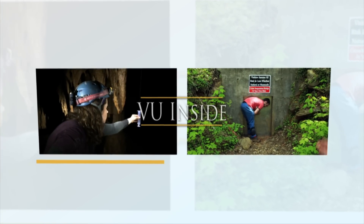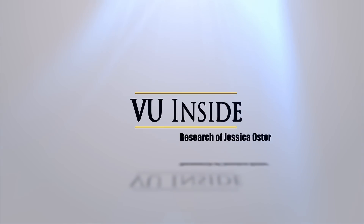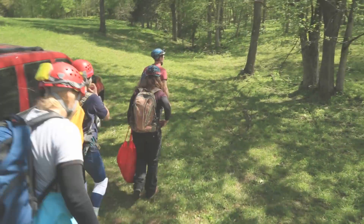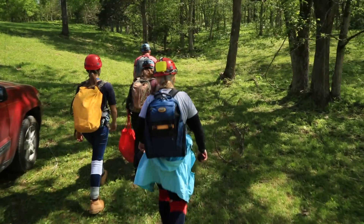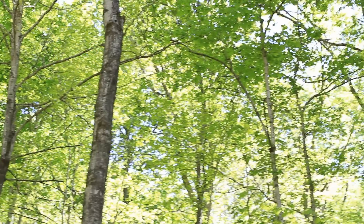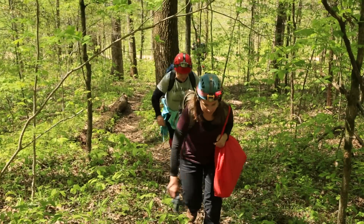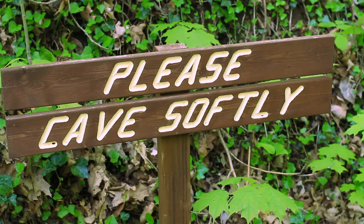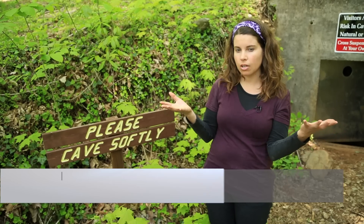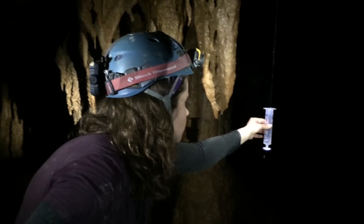Exploring deep underground for clues to climate change — follow us for a view inside the research of Jessica Oster. It's not your normal trip to the lab. For Vanderbilt Assistant Professor of Earth and Environmental Sciences Jessica Oster, getting data means getting dirty. The ultimate goal of our research is to reconstruct past climate change, by collecting clues dripping inside caves.